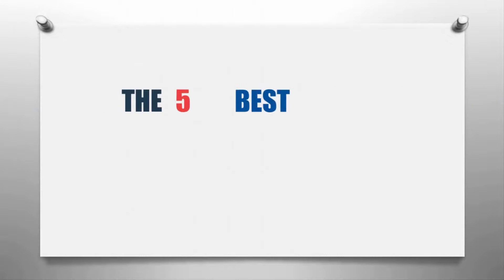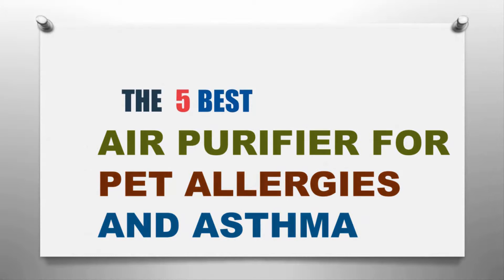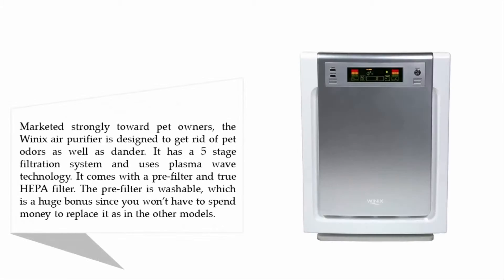Our Home presents the five best air purifiers for pet allergies and asthma. Starting our list at number five: the Winix WAG 9500 Ultimate Pet HEPA air cleaner. Marketed strongly toward pet owners, the Winix air purifier is designed to get rid of pet odors as well as dander.